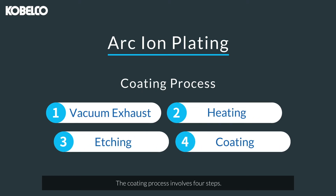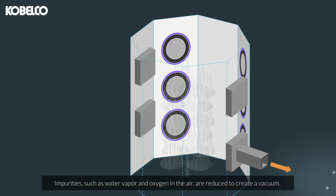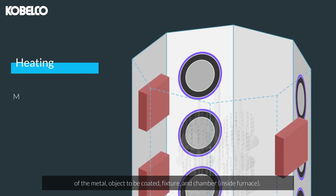The coating process involves four steps. First, impurities such as water vapor and oxygen in the air are reduced to create a vacuum. Then, heating is used to remove moisture and other impurities adhering to the surface of the metal object to be coated, the fixture, and the chamber inside the furnace.